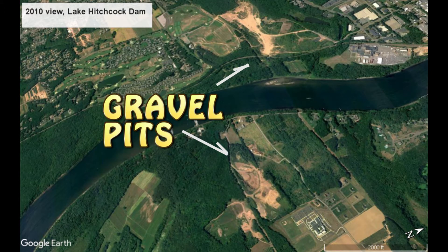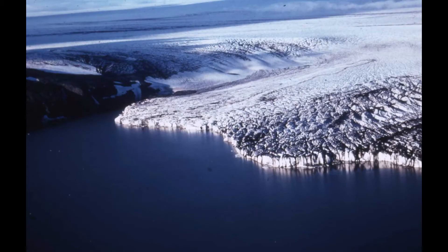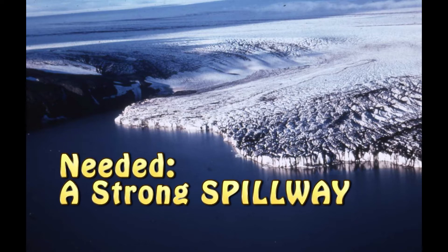You do not want to have water flowing over a dam, especially one of gravel. The key to Lake Hitchcock's 4,000 year existence is this: a strong spillway in bedrock.